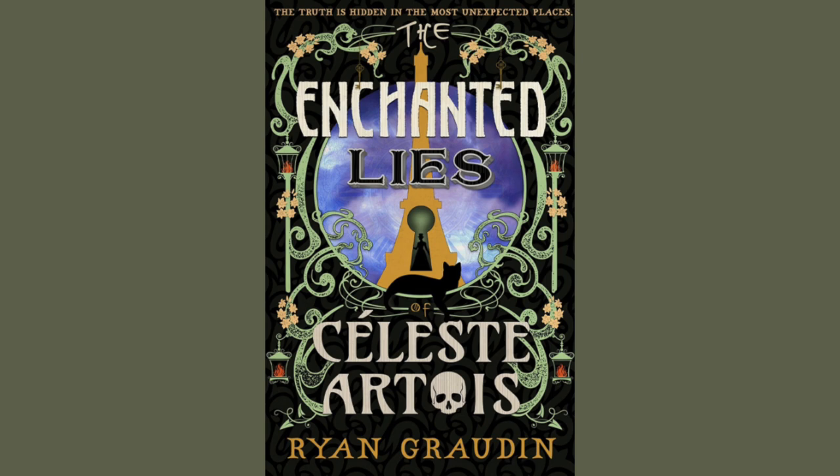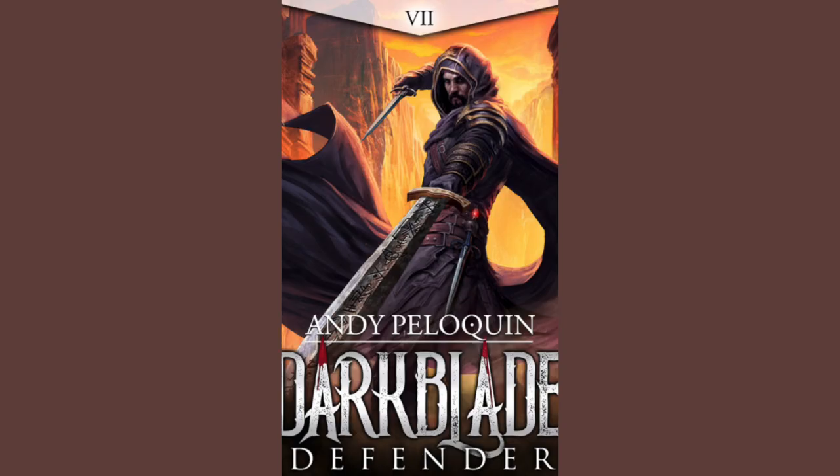The Enchanted Lies of Celeste Artois by Ryan Grodden. Publisher is Red Hook. The artist is Von Brooklyn. The publication date is August 27th, 2024. If I'm being personally honest, I do not like this cover. It's nice looking, but it's not something that's going to pull me in initially. The story is about con artists and thieves set in 1900s Paris, so maybe that's your jam.